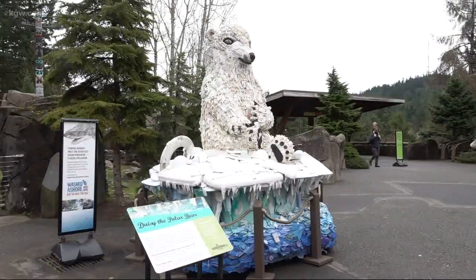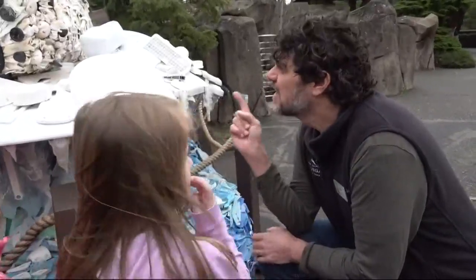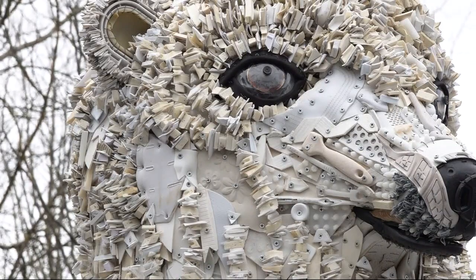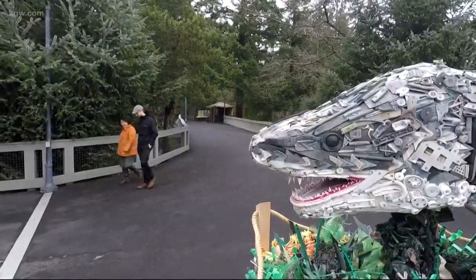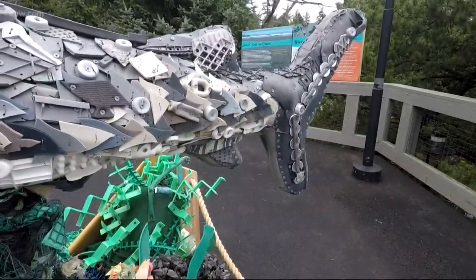There's Daisy the polar bear. She wanted people to think about polar bears and think about plastic and say, should polar bears be eating plastic? Should they have plastic where they live? There's Chompers the shark. Tiger sharks have been found with tires, license plates, and plastic debris in their stomachs.